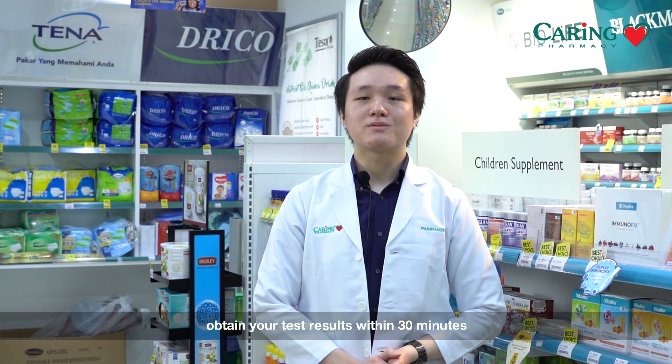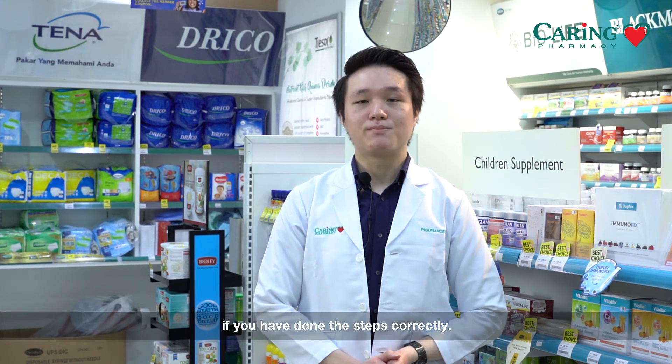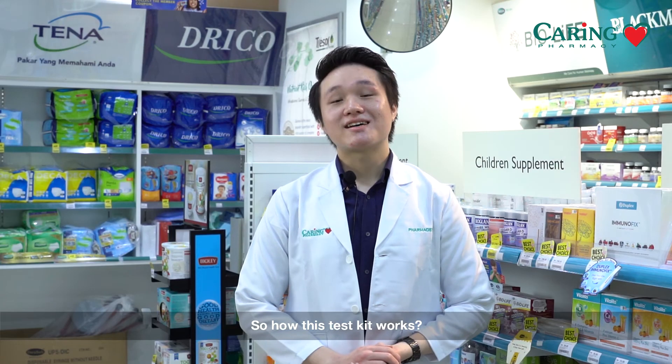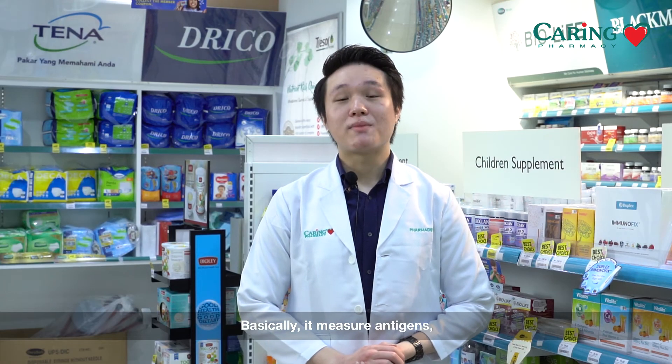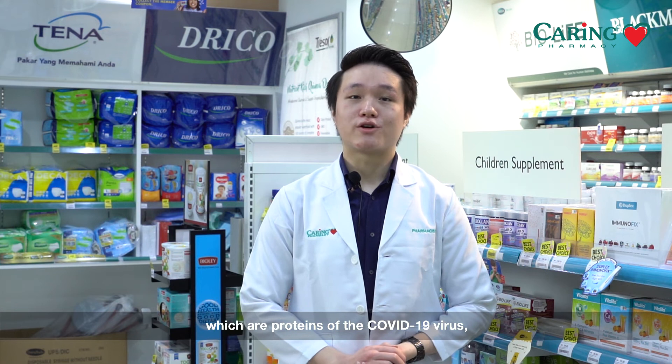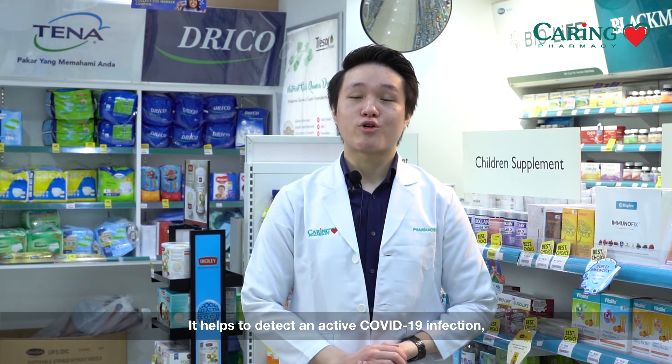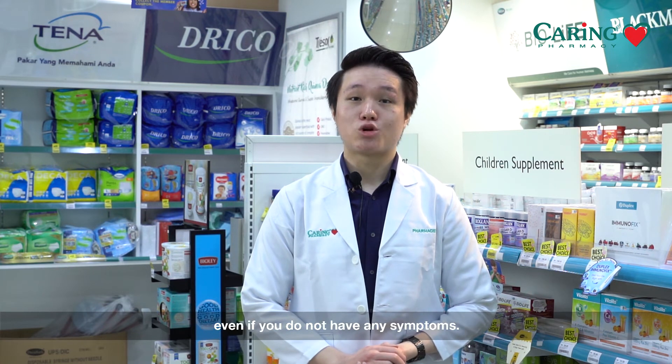You will be able to obtain your test results within 30 minutes if you have done the steps correctly. These test kits work by measuring antigens, which are proteins of the COVID-19 virus, also known as the SARS-CoV-2 virus. It helps to detect an active COVID-19 infection even if you do not have any symptoms.